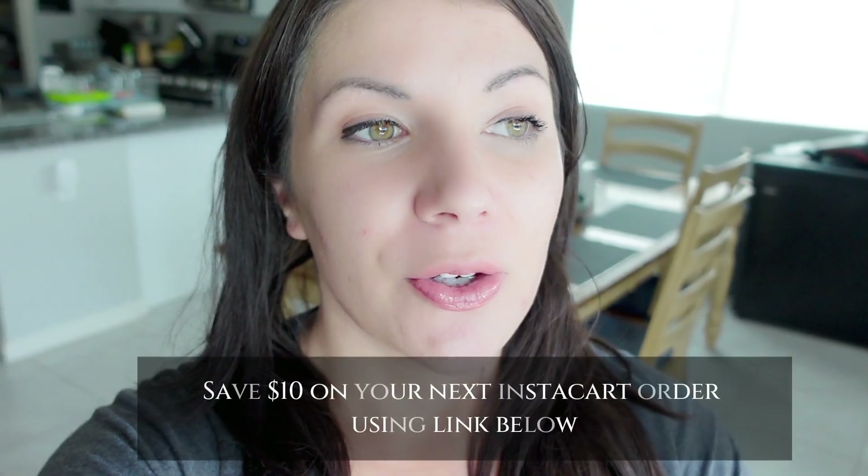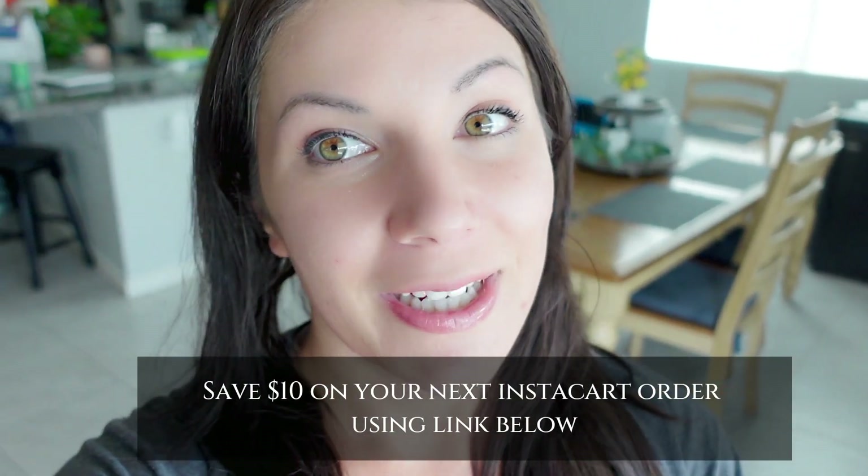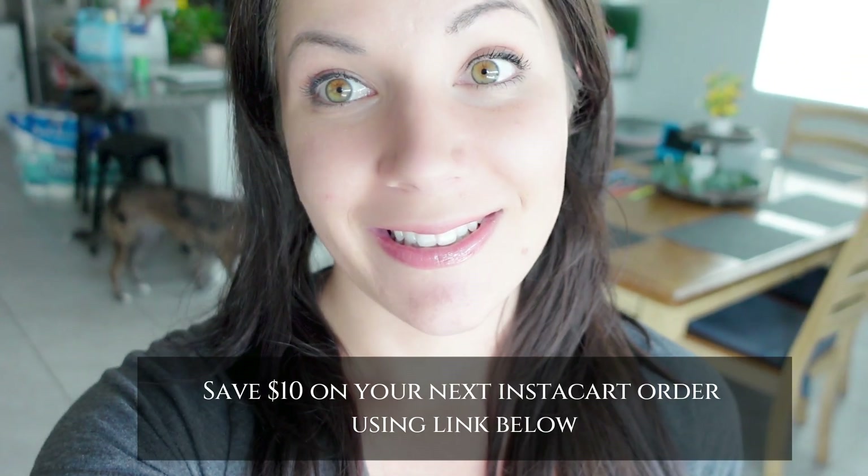If you didn't know, you can use your Costco membership with Instacart and the prices are pretty similar. It gets delivered to your house and you don't have to deal with the Costco crowds.